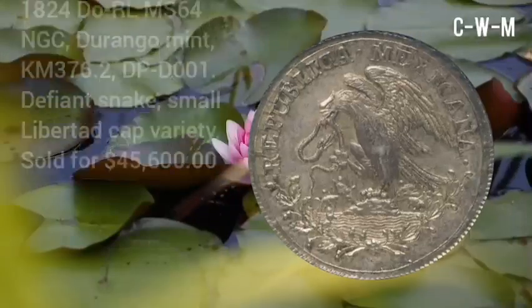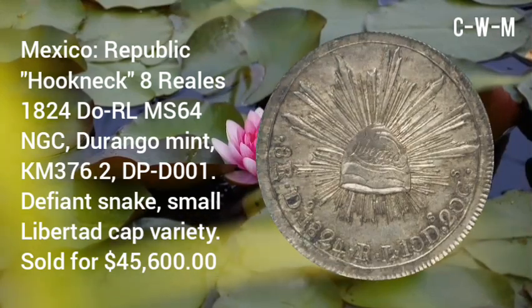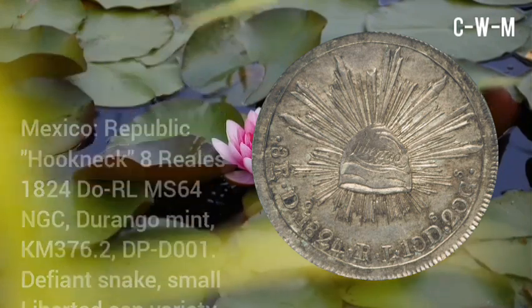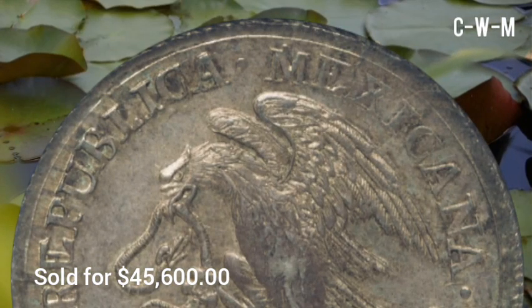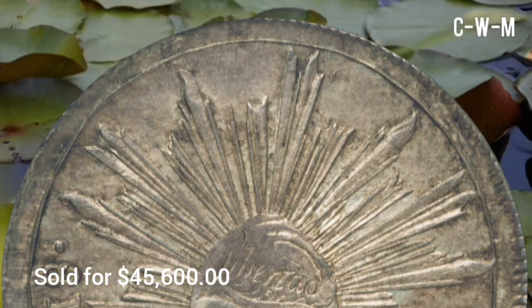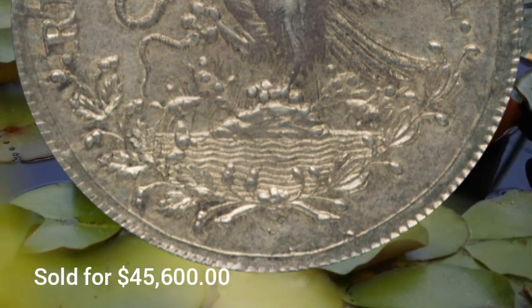This coin is from Mexico — a Republic Hook Neck 8 Reales, 1824, Doe RL, MS64 by NGC. It was minted at the Durango Mint, KM#376.2, DP D001, and is of the Eagle and Snake, Small Libertad Cap variety. This coin was sold for $45,600 at auction. It is a special coin that is very scarce, highly coveted, and has outstanding visual appeal.